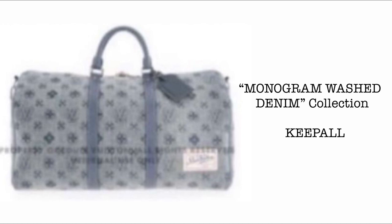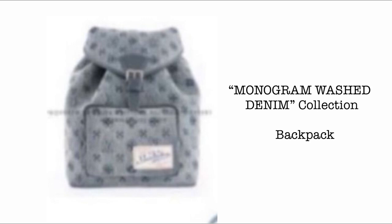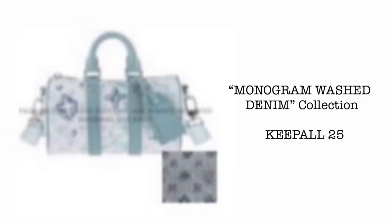Then we have the Monogram Wash Denim Collection. First, we have this very beautiful piece, and then we have the backpack — once I have more photos I'll be happy to share them. Then we have the Weekend Tote MM, and of course the very beautiful Keepall 25. I super love the playfulness of the Louis Vuitton Monogram on this one.